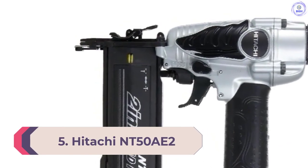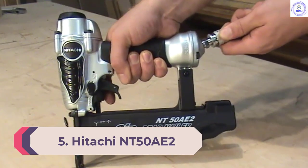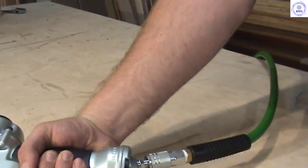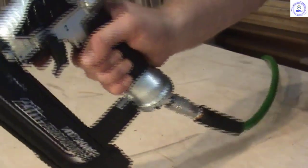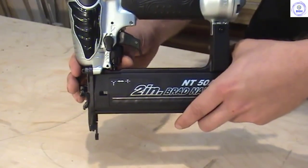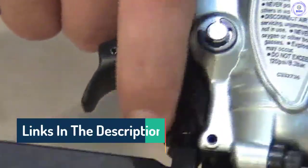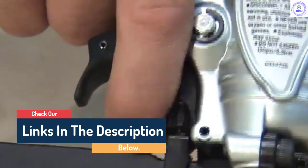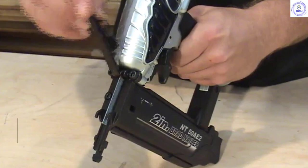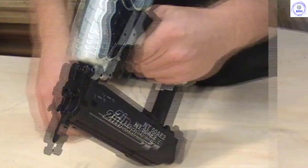Number 5: Hitachi NT50AE2. For those that engage regularly in simple to complex carpentry projects that need several hundred nails hammered at a go, a traditional hammer may prove tiring and time-consuming to use. A better alternative is a brad nailer, which eases the job significantly while being more precise and working faster. For those in the market for a new and ideal brad nailer, the Hitachi NT50AE2 18-gauge 5/8-inch to 2-inch brad nailer is the tool for you. Included with it are a no-mar tip, a carry case, hex bar wrenches, air fitting, and safety glasses.